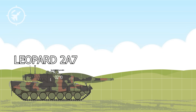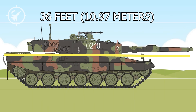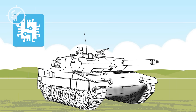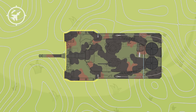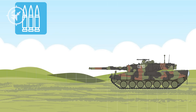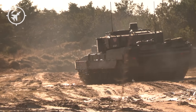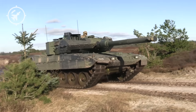Both the Leopard 2A7 and the latest A8 version have a massive and powerful presence on the battlefield. The increase in size compared to earlier versions is a direct result of additional armor modules, enhanced situational awareness systems, and active protection systems — especially in the A8 version, which is designed to deal with modern threats such as top-attack projectiles or anti-tank guided missiles. The Leopard 2A7 has a combat weight of about 68 tons due to integration of additional armor and enhanced protection systems. The A8 version ranges from 65 to 67 tons depending on configuration and whether the Trophy active protection system is installed.